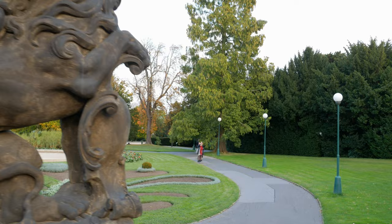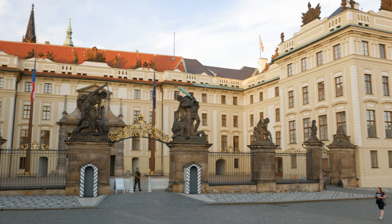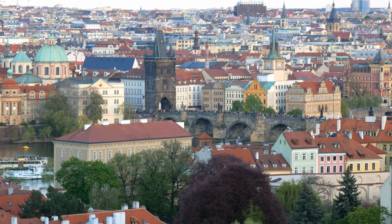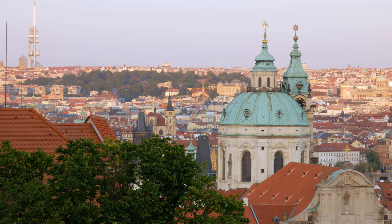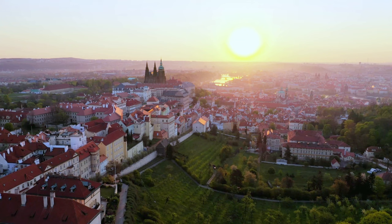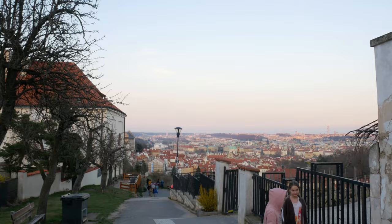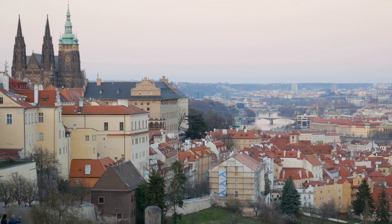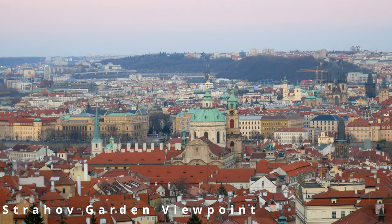One thing you never get tired of is the Prague skyline views. As soon as you leave Prague Castle from any of the south entrances heading toward the city center, you'll immediately see amazing views of the Old Town — including Charles Bridge, Saint Nicholas Church with its dome, and even the Prague Museum. Another place I recently discovered for amazing views is the entrance of Strahov Monastery, just 10 minutes away from Prague Castle. From there you can see the castle itself, the whole city, and to the right the Petrin Tower — nicknamed Prague's Eiffel Tower.